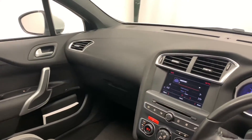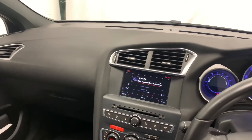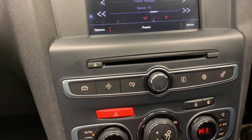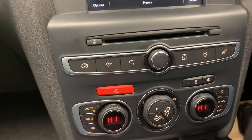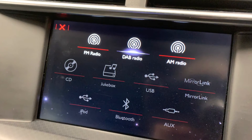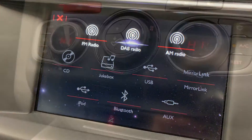Moving away from the wheel and towards the centre console, we find the in-car entertainment options located on the 7-inch touchscreen colour display, consisting of FM, AM, and DAB radio as well as aux, Bluetooth, CD, USB, and MP3.